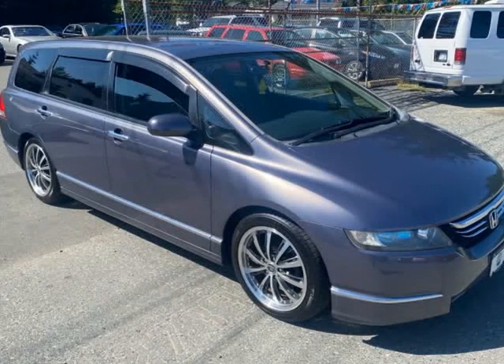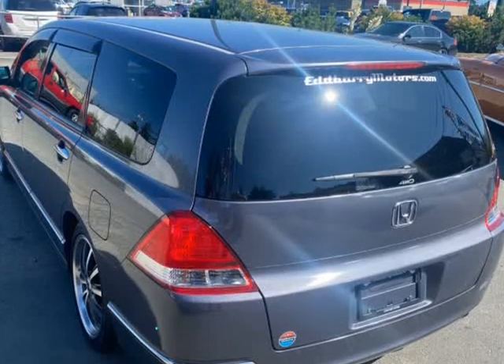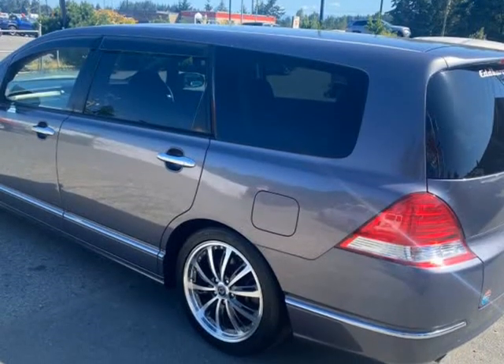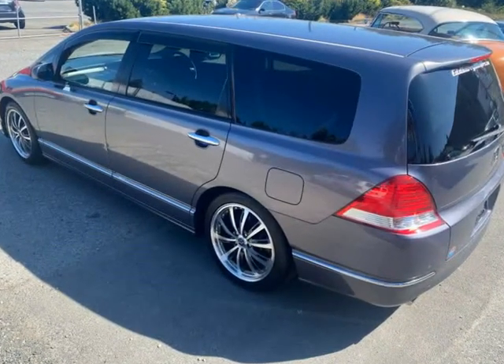This 2003 Honda Odyssey is brought to you by Ed Barry Motors. Honda Odyssey with all-wheel drive and the Honda K24 VTEC giving reliability, pep, and economy, all through a butter-smooth automatic transmission.